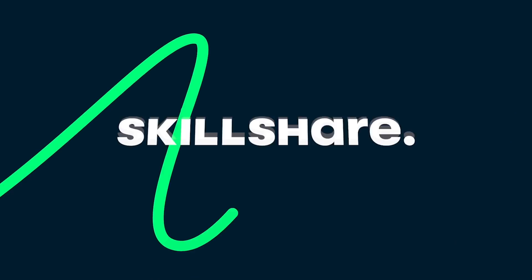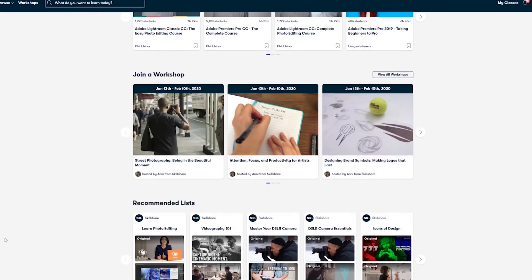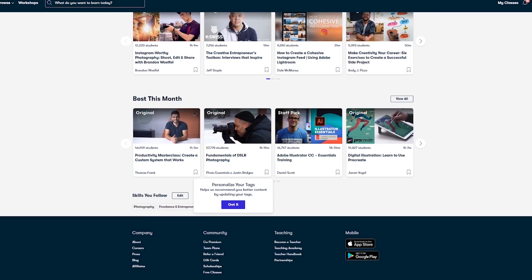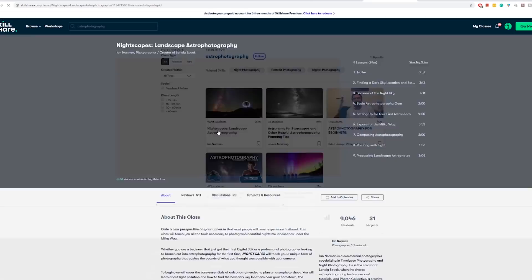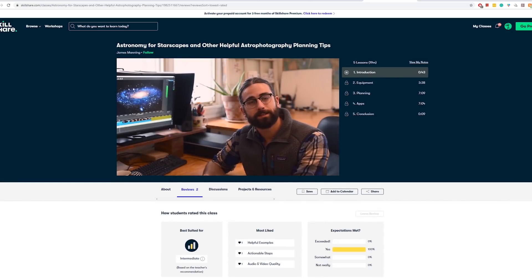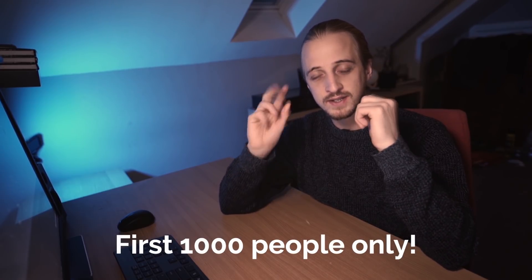Before we deep dive into all of that and more, a quick message from the sponsors of today's video: Skillshare. Skillshare is an online learning community for creatives where millions come together to take the next step in their creative journey. There are thousands of inspiring classes covering a huge range of creative topics such as graphic design, photography, videography, freelancing and more. I'm sure many of you will appreciate Ian Norman's class on nightscapes, an incredible introduction to landscape astrophotography, or James Manning's Astronomy for Starscapes, which will help you make sense of the night sky and plan your astrophotographs with ease. I've been using Skillshare for just over a year now and I've used it for all sorts of stuff — freelancing, running a business, and Adobe Premiere classes that help me edit these videos. Premium members get access to all of those courses, and if you want to join, follow the link in the video description and you get two months completely free of Skillshare Premium.